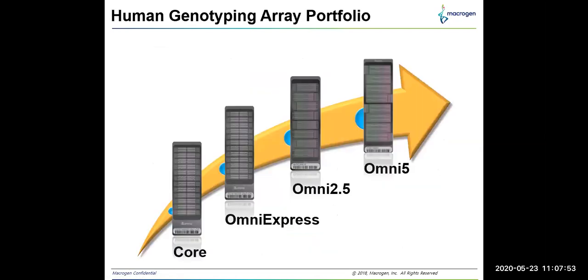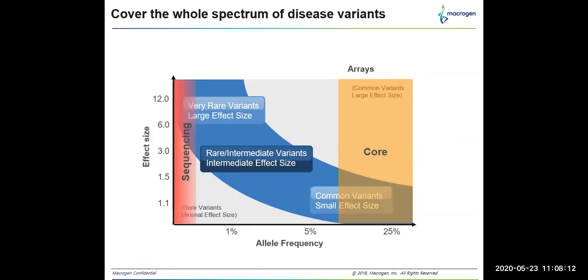In the case of humans, where a well-defined human genome reference is available, there are diversified Illumina infinium arrays targeting specific SNP markers. This slide shows some of the available human genotyping arrays in the market from Illumina. The Illumina infinium CoreExome array detects common genotyping variants with large effect size, while the Illumina OmniExpress array detects common variants with small effect size.